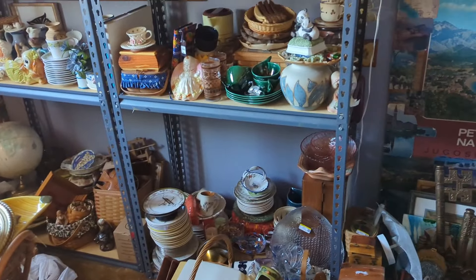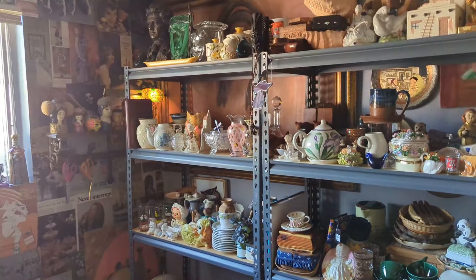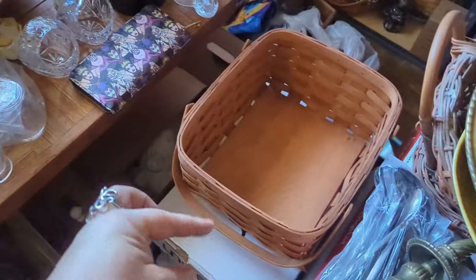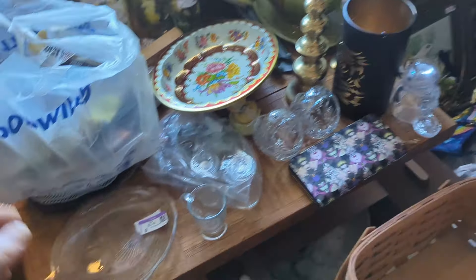Now, as you can see, it's not incredibly fantastically organized, but this is definitely better than what it was when it was all in my dining room and my kitchen and all of that. So definitely better. We're going to try to fill up this basket today with some goodies that need to be processed.